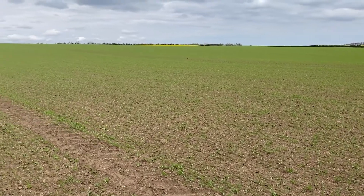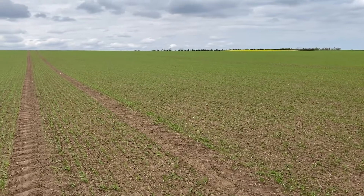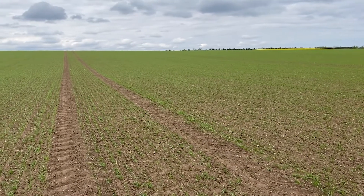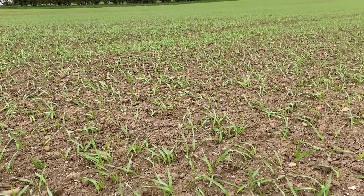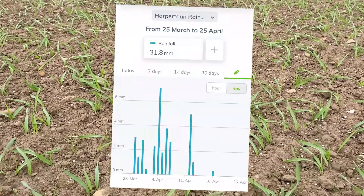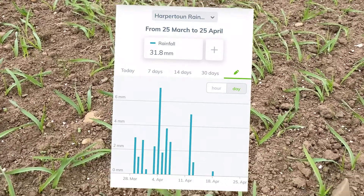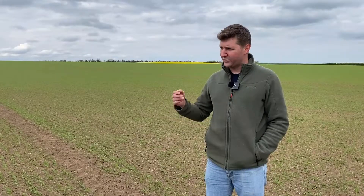You can see it's coming through the ground well — it's all rowing up nicely. I was a bit concerned at drilling time that we were short of moisture and was looking for a little bit of rainfall just after we finished drilling, and we were very fortunate to get that. We've had about 30 millimetres of rain between drilling and now, so that's really helped the crop come away well, and all the other fields are looking similar, so I'm really pleased with that.